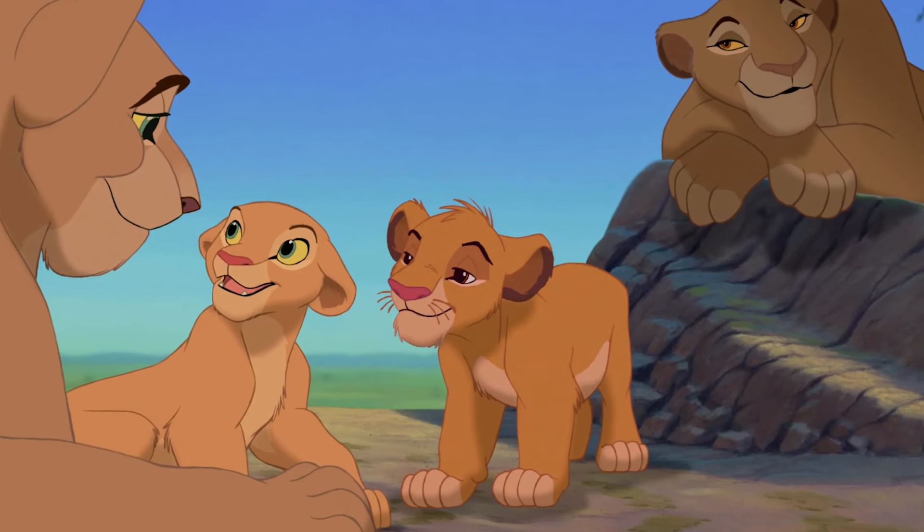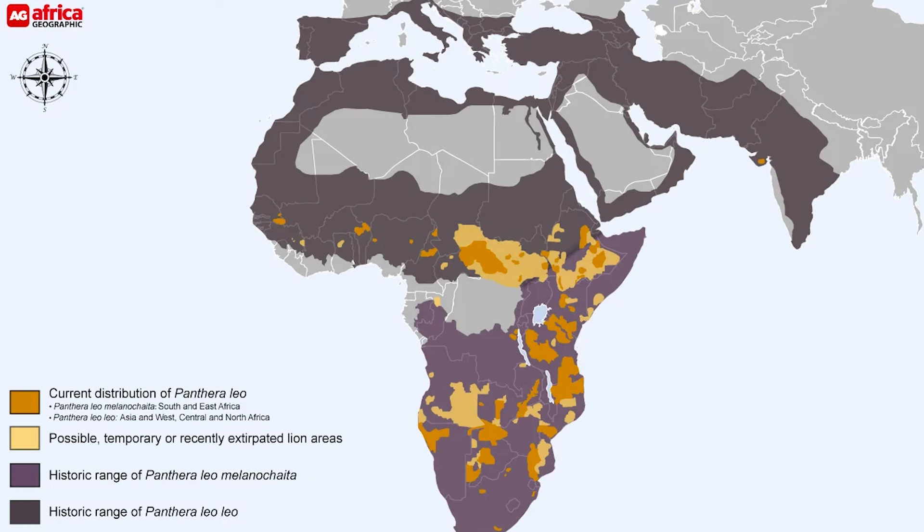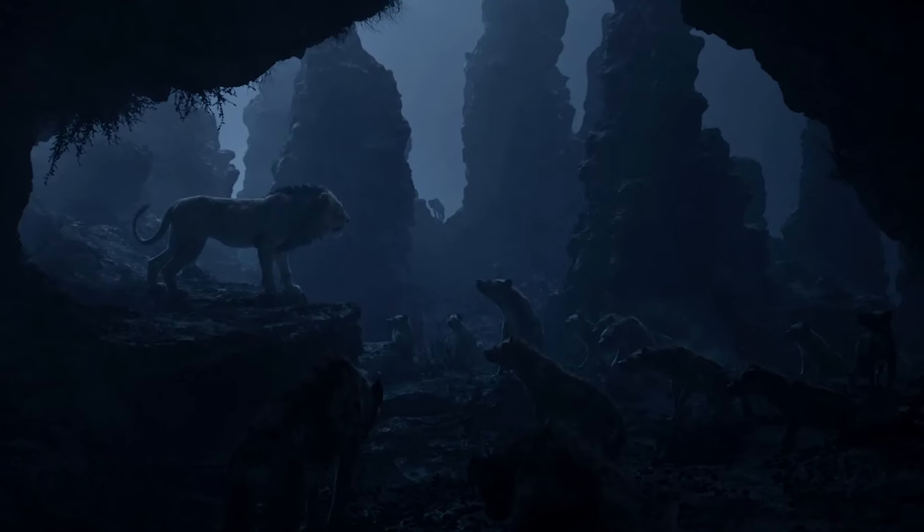The Lion King features many types of animals, so examining each species and finding out where they live should give us an idea of where the film takes place. The most prominent animals are, of course, the lions. However, having lions in the film doesn't tell us much, since, historically, lions have lived all over Africa. We also see a large group of hyenas, but hyenas have lived all over Africa, too.